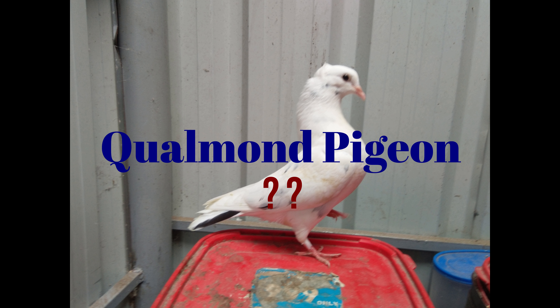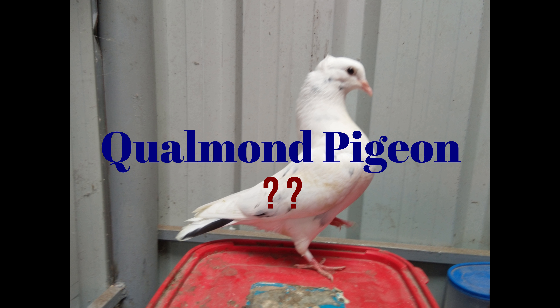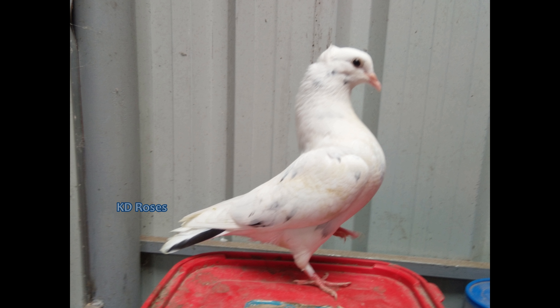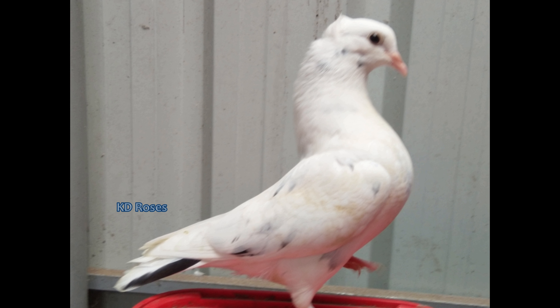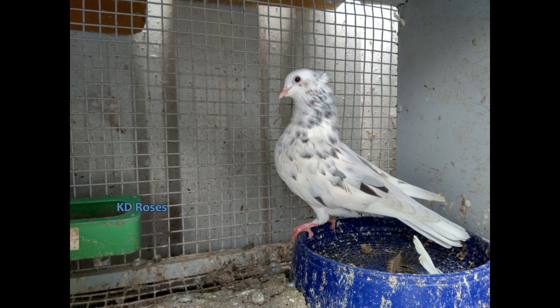In this first video, we have a few photos from our lofts. We have an almond in our lofts.